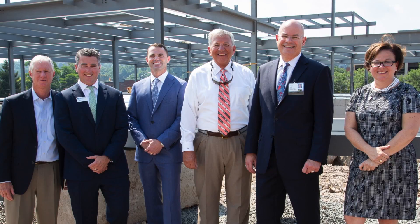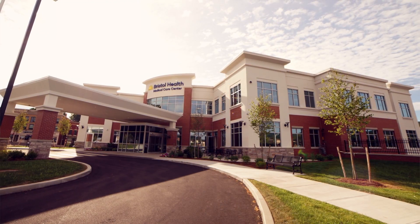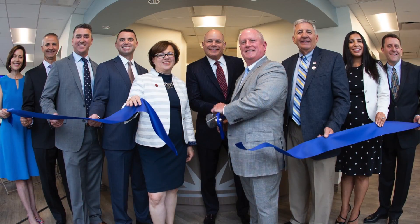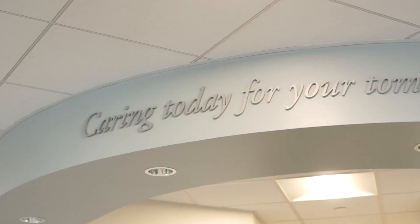The partnership started with a really good feeling and a good relationship, and it grew stronger and better as we came to the finish of this building. It's a partnership that will last for a long time. Our new mission statement is caring today for your tomorrow.